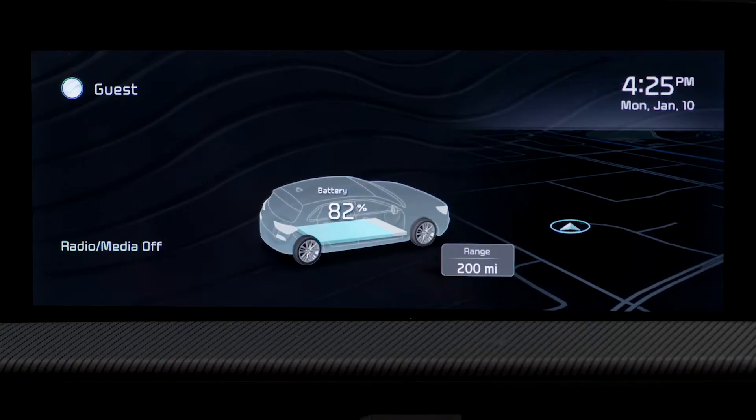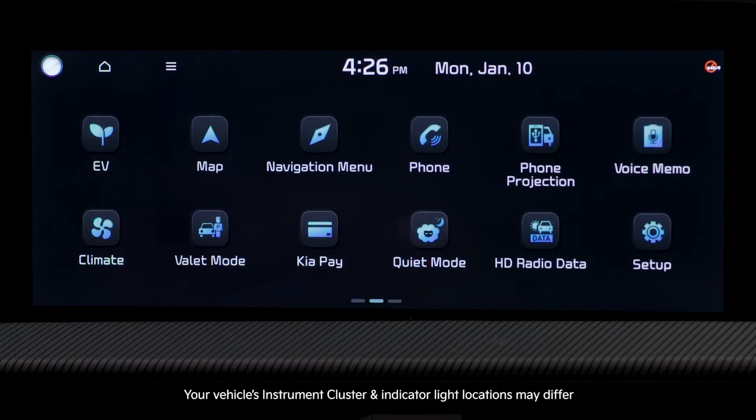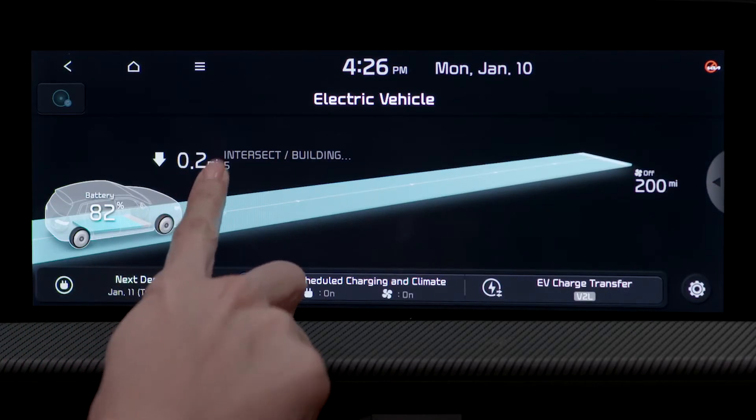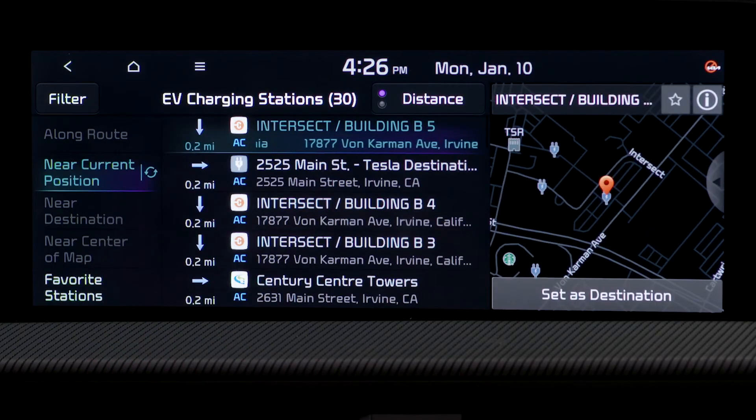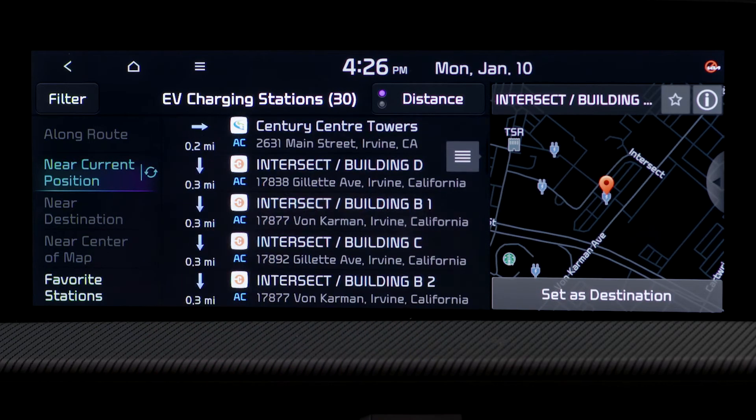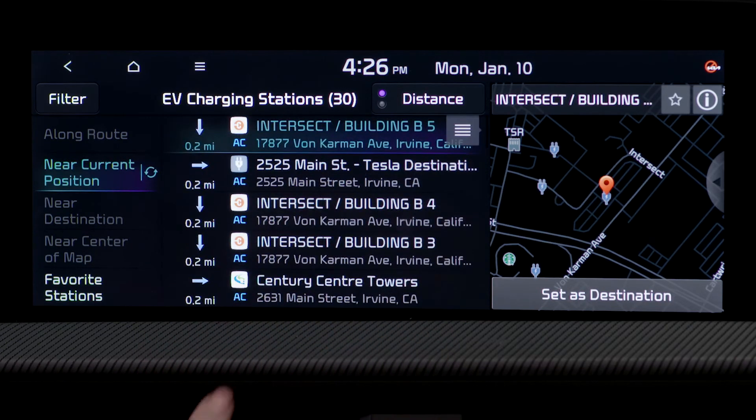Here's how to find nearby EV charging stations. From the infotainment system screen, select EV, then select the charge icon. The navigation system will locate the nearest stations. When searching for a recharging station, be aware of each type of station as indicated by its icon. AC stations will take the longest to charge, while DC stations are faster.